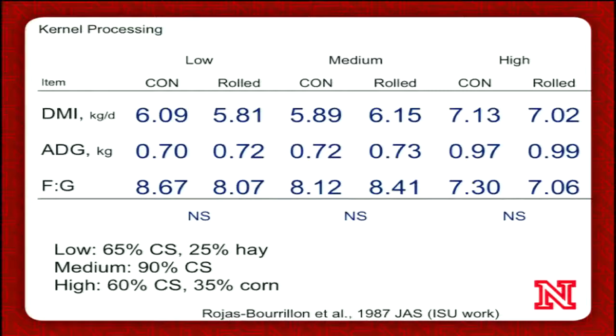Kernel processing is another popular topic. Going back through the literature, there's not a lot of data on beef cattle. One study from Iowa State published in 1987 compared a control silage versus a silage that was chopped and then rolled so the kernels are processed, and really didn't see much effect. The low, medium, and high categories represent different energy levels. Generally, you see some numerical improvements in feed conversion with a low energy diet when kernels are processed, and a numerical improvement with high energy diets, but it goes the other way in a completely silage-based diet. None of those effects were statistically significant, probably because the study wasn't well replicated.